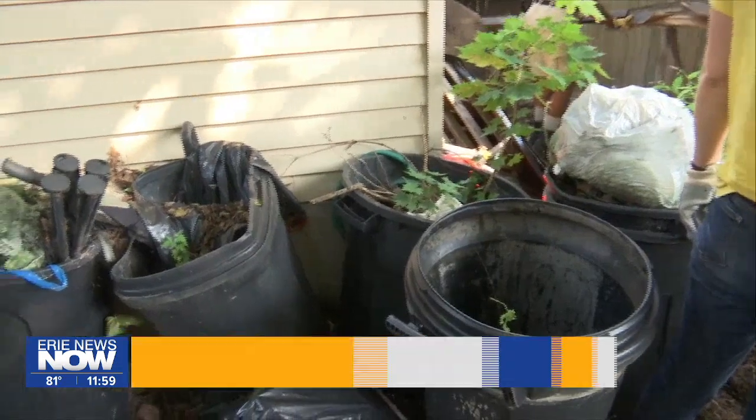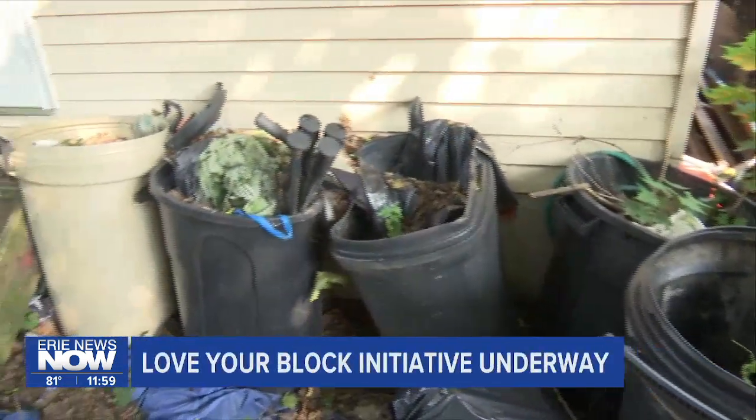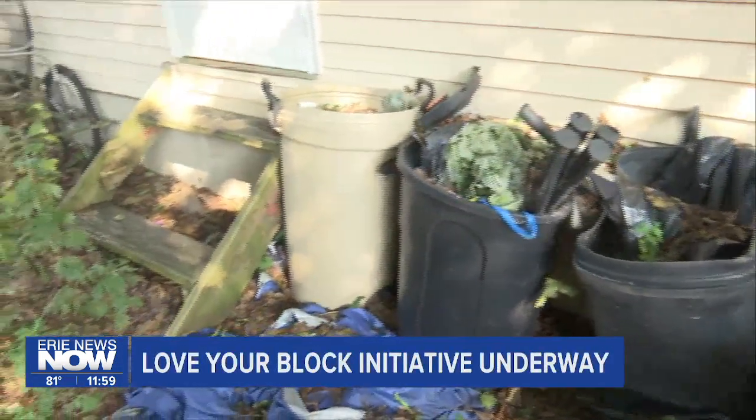The City's Love Your Block team has been hard at work throughout the morning as they continue their home repairs and cleanup projects in East Erie. These efforts are focused in the East Erie Avenue neighborhoods. They're working on Holland Street, the Bayfront Connector, East 6th Street and East 12th Street.